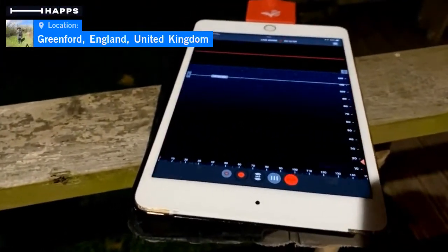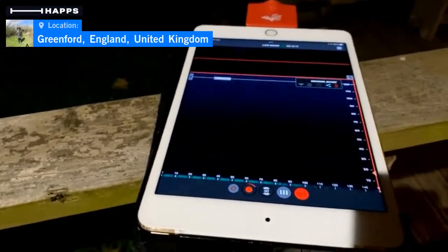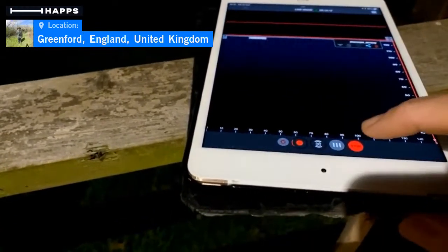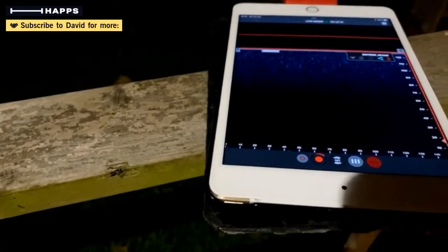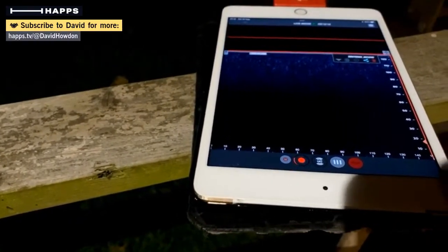We'll stop that because I don't really want to leave my iPad lying around whilst I go for a walk, and I'll review the recordings a bit later on and see what we've got.